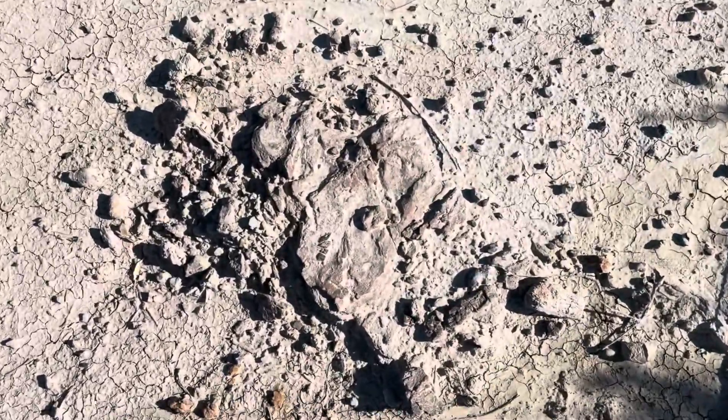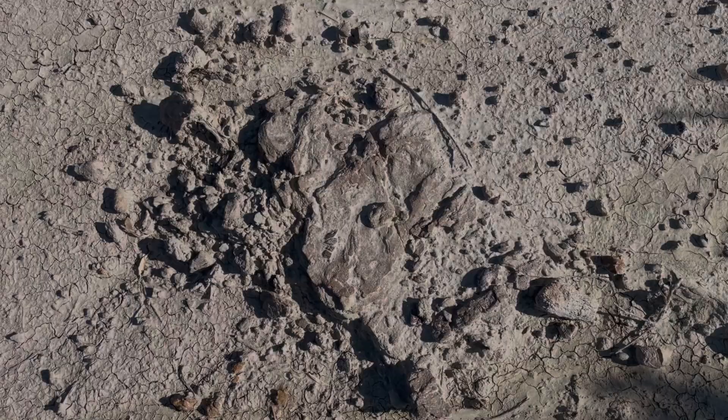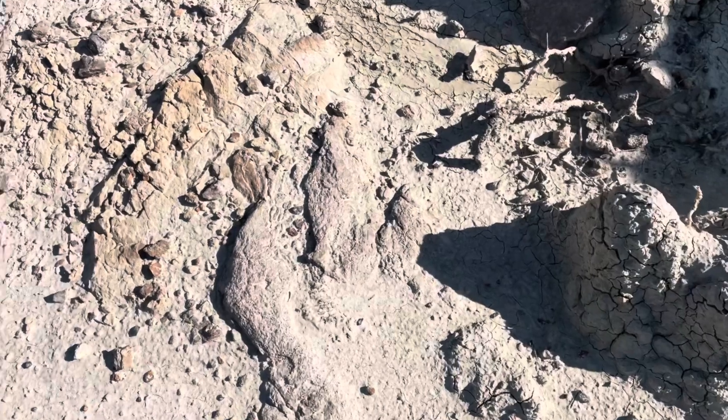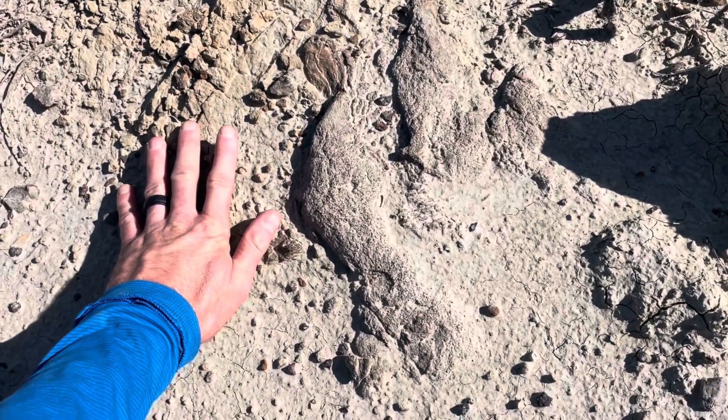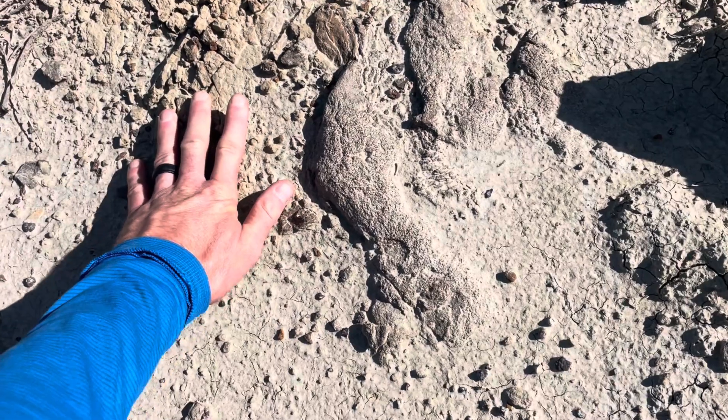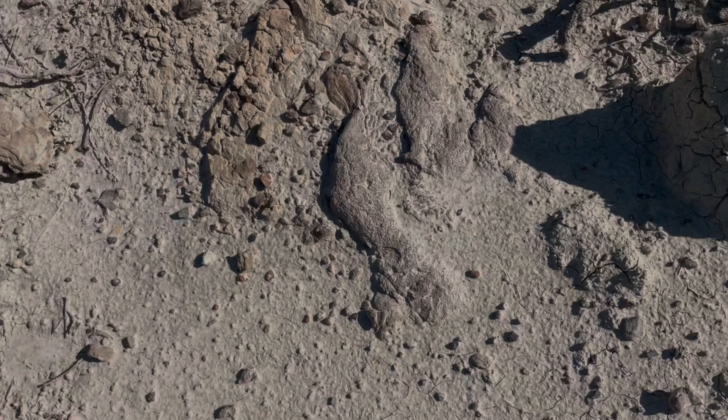This is the first print — it's of lesser quality, but you can make out the heel of the foot leading up to the front toes. This second footprint is in excellent condition; you can clearly see the shape of the foot with the three forward-pointing toes.